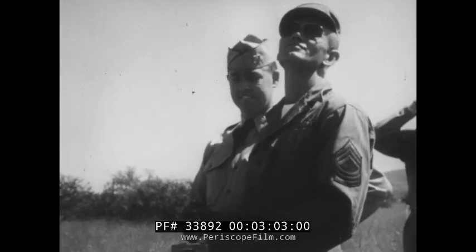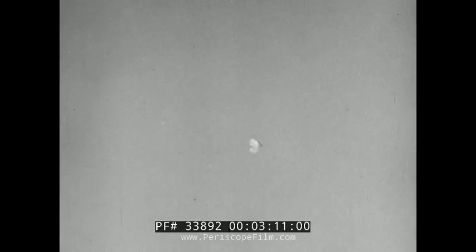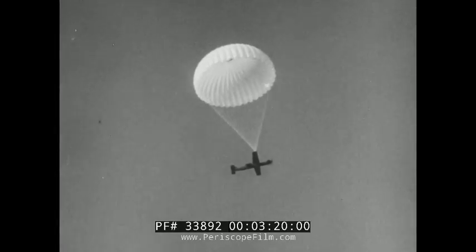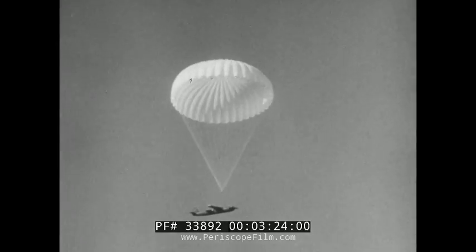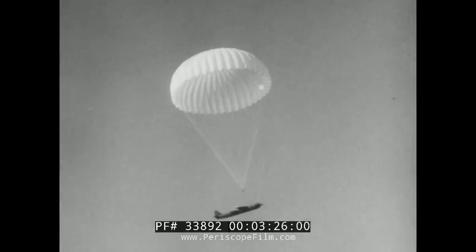Then she banks and heads for home. As she returns to base, it's mission accomplished — proving conclusively that a pilotless craft can bring a field commander aerial photos within an hour, in any weather, over any terrain, and most important, without risking human lives. For the electronic drone, it's a highly successful debut that could revolutionize aerial photo-reconnaissance.